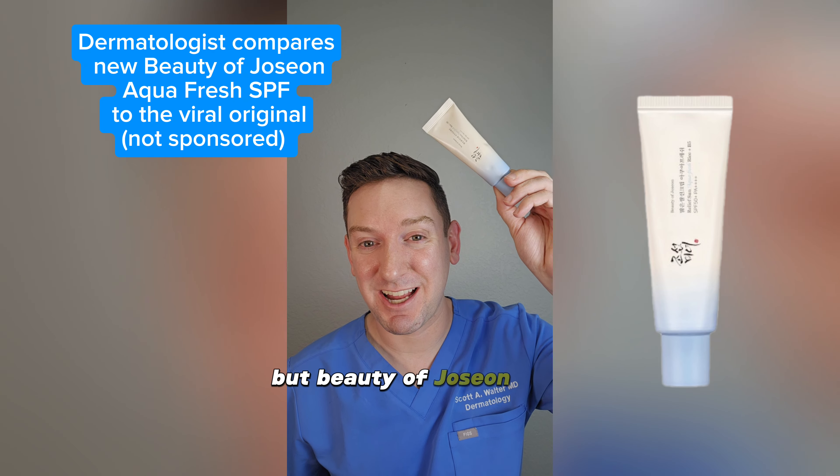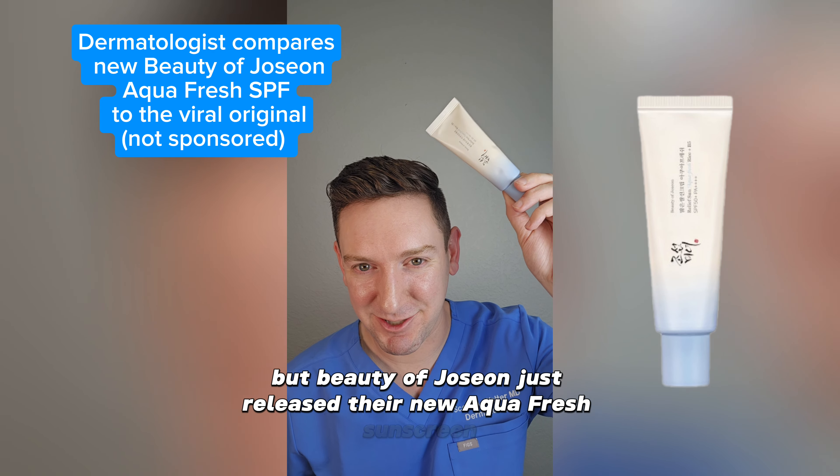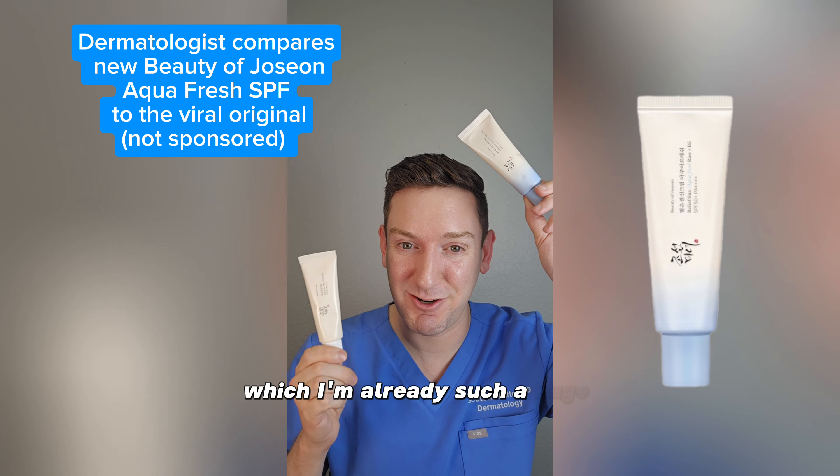I didn't see this one coming, but Beauty of Joseon just released their new Aquafresh sunscreen. But how does it compare to the original, which I'm already such a huge fan of?